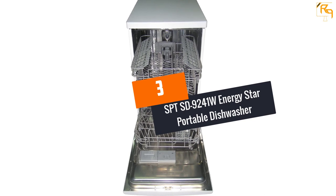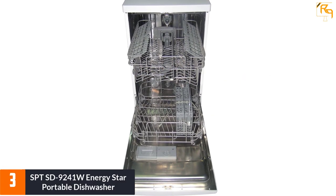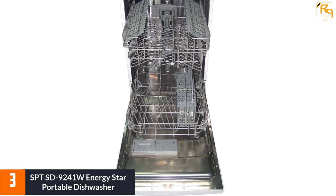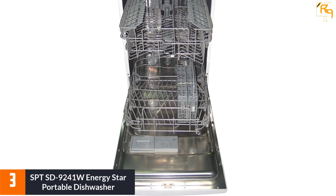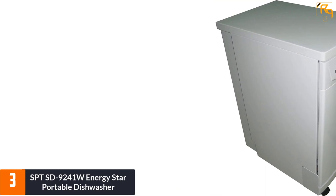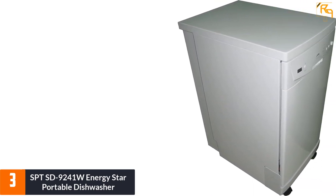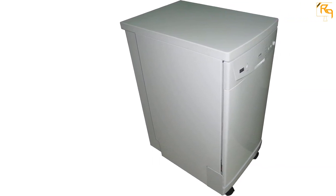At number three: the SPT SD-9241W Energy Star portable dishwasher. It is a portable dishwasher with eight place settings. You can easily store this four-wheeled portable dishwasher in your kitchen. The easy-to-control system washes your dishes quickly without wasting water and electricity. It consumes only 3.65 gallons per cycle, helping you save water compared to other similar portable dishwashers.